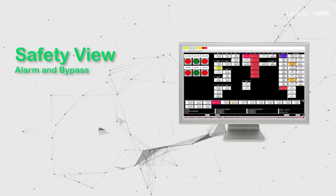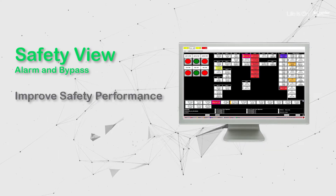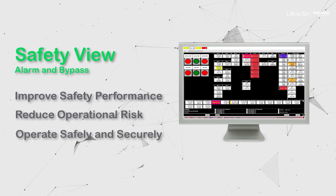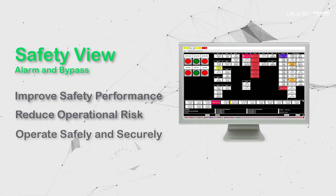SafetyView alarm and bypass management — helping you improve safety performance, reduce operational risk and operate in a certified, safe and cyber-secure way.